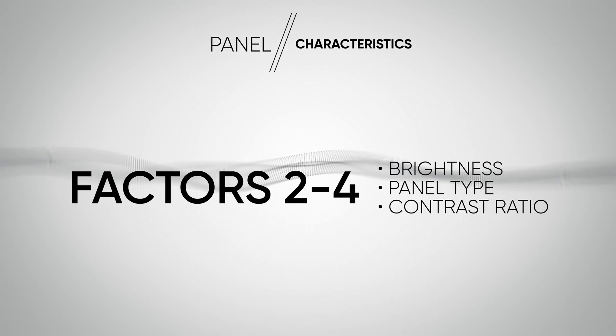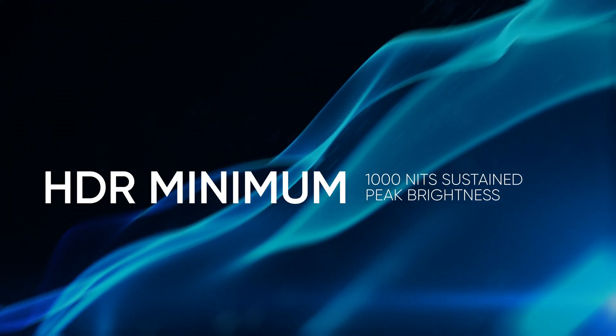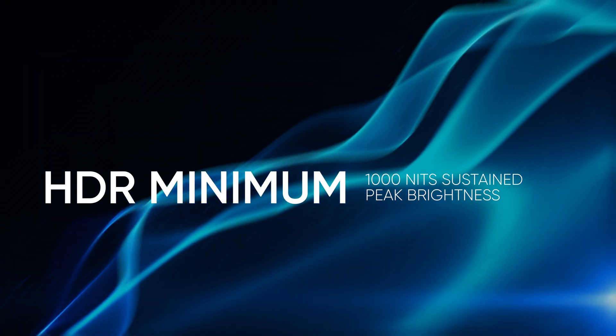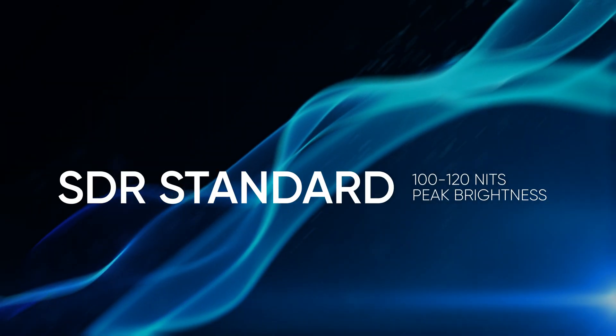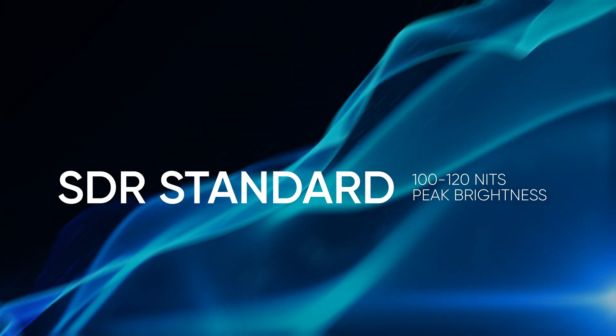The next important ingredients — and we're going to lump in a couple of them — are going to be brightness, panel type, and contrast ratio. Starting with brightness: if you're a beginner working in REC 709, you really don't have to worry about brightness as much, as most monitors on the market are over-bright for REC 709 and you have to dial them back. But when working in HDR, 1,000 nits is the bare minimum, and this needs to be sustained peak brightness. For SDR content, you'll need to calibrate to 100 nits for REC 709.